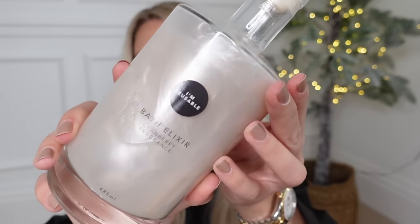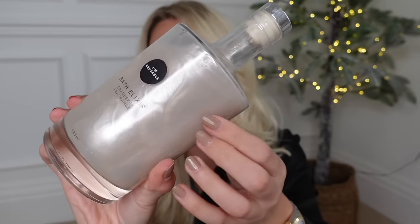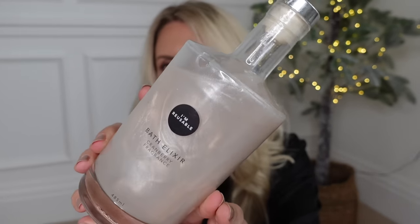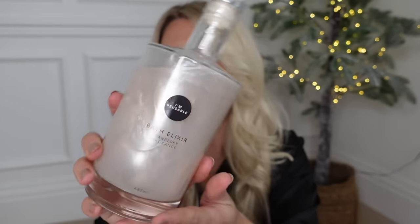I spotted this in Poundland - a good fun little gift idea for someone who loves their bath time and pamper time. It reminds me of those shimmer bubble baths M&S used to do that lit up. The color is just beautiful - a pearly champagne gold - and the glass jar is reusable. It's a festive edition, cranberry fragranced, and was only about three pounds.